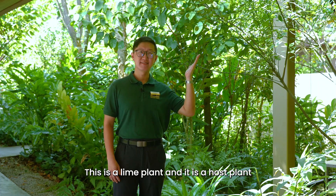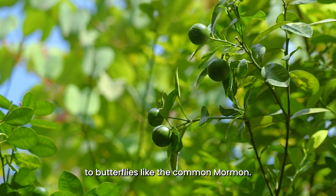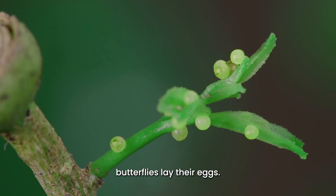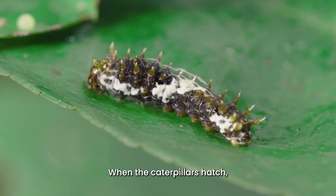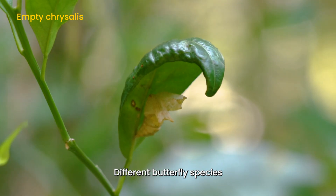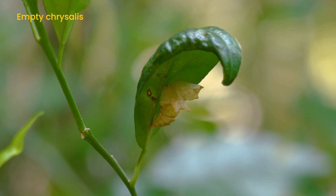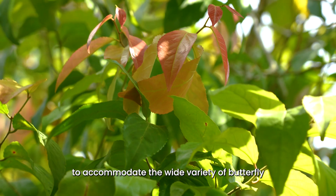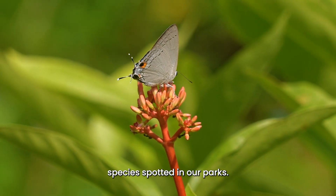This is a lime plant and it is a host plant to butterflies like the common mormon. Host plants are plants on which butterflies lay their eggs. When the caterpillars hatch, they feed on the leaves of these plants. Different butterfly species have different host plants, and we have planted a wide variety of host plants to accommodate the wide variety of butterfly species spotted in our parks.